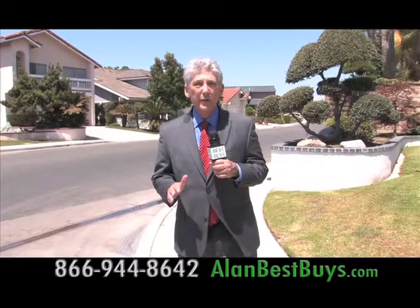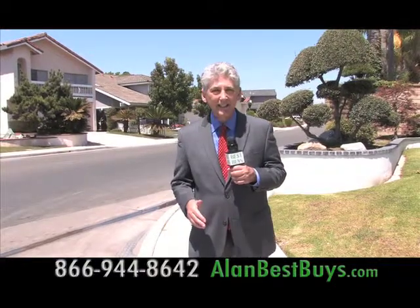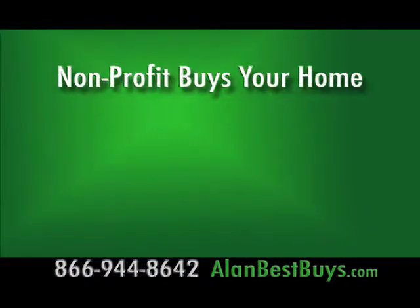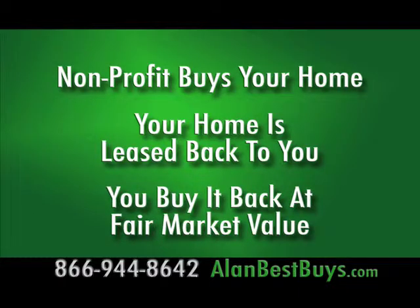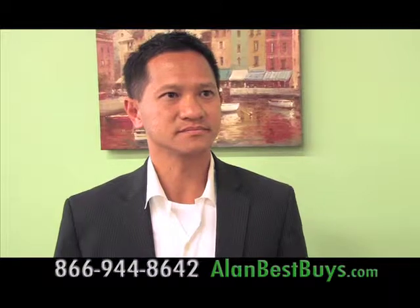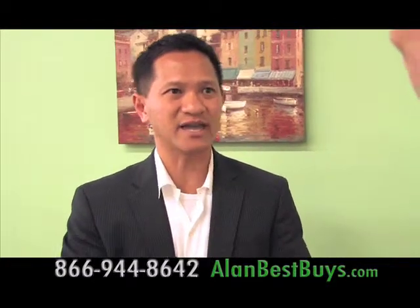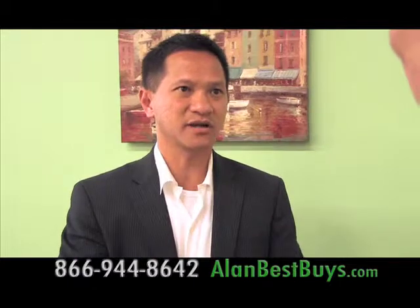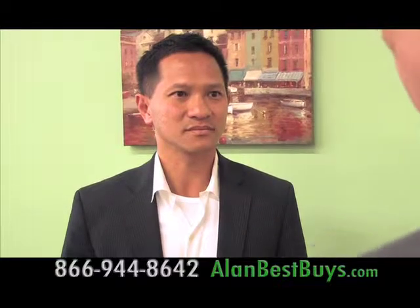Now some important news for everyone thinking about a short sale. You can now have your short sale and keep your house. There's a non-profit organization that will buy your home in a short sale and then lease it back to you for up to three years so you can remain in the home, giving you time to buy it back at fair market value. What makes it legal is that you're selling your home in a short sale to a non-profit, which can legally buy the house and sell it back to you at fair market value.